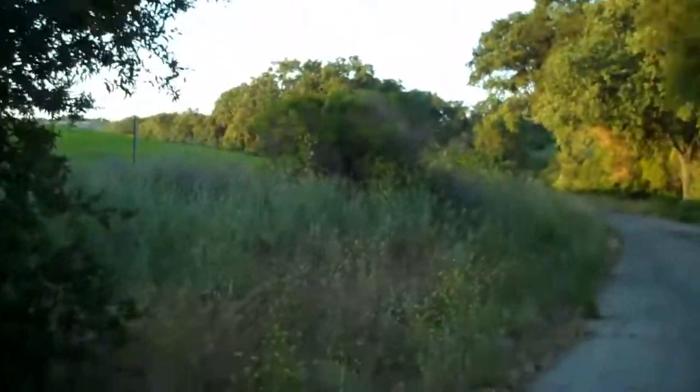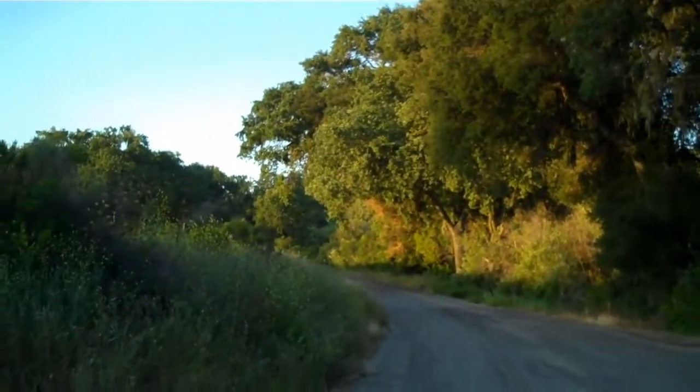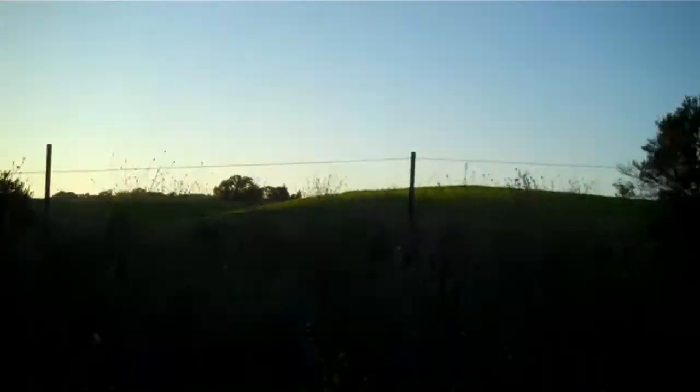But in the summer, this is a nice shady stretch of the road. Otherwise, this can be a pretty warm hike. But it's a hike I love.